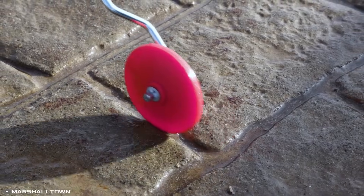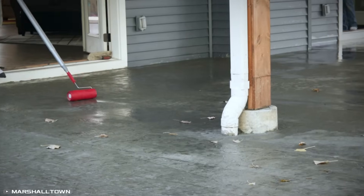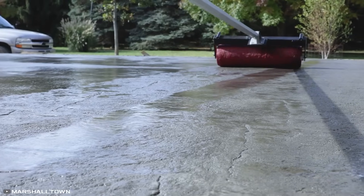For precise detailing along curbs and edges, a handheld roller can be used. The textured surface not only enhances aesthetics but also provides slip resistance, making it ideal for flooring in barns, farms, and pedestrian walkways.